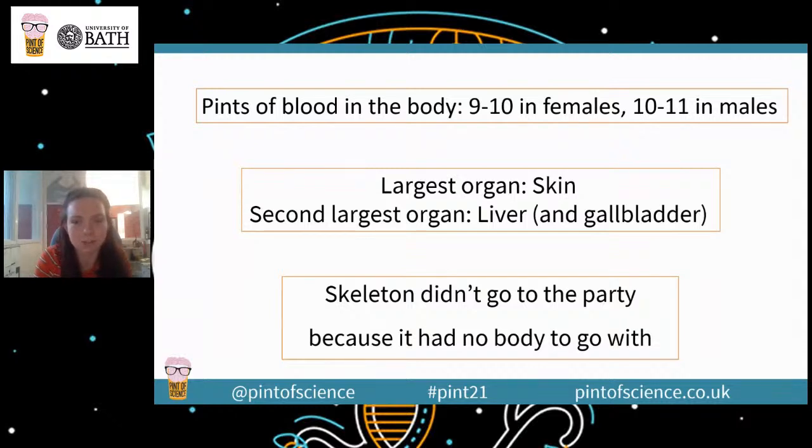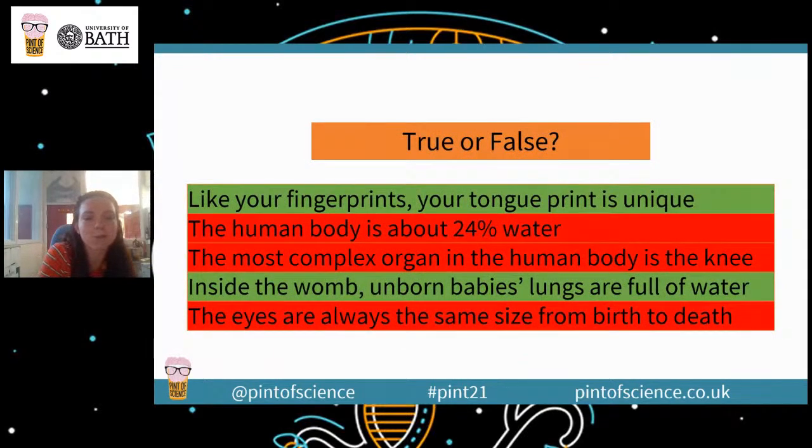The true or false answers — the true ones are in green, the false ones are in red. Yes, your fingerprints and your tongue print are both unique. The human body is not about 24% water — it's about 60% water, an essential component of every cell in your body. The most complex organ in the human body is the brain, not the knee. And yes, inside the womb unborn baby's lungs are full of water — they don't start breathing until after they're born. And false: baby eyes are proportionally larger than adult eyes, but still smaller. At birth, our eyes are about 75% of the size they will be as adults.